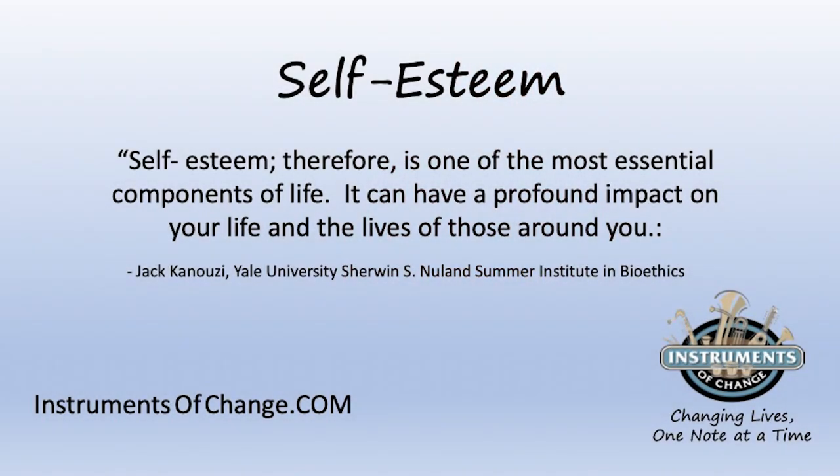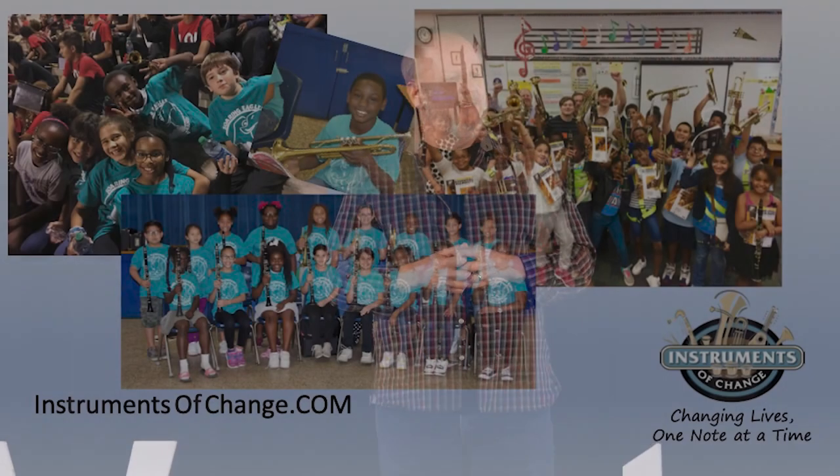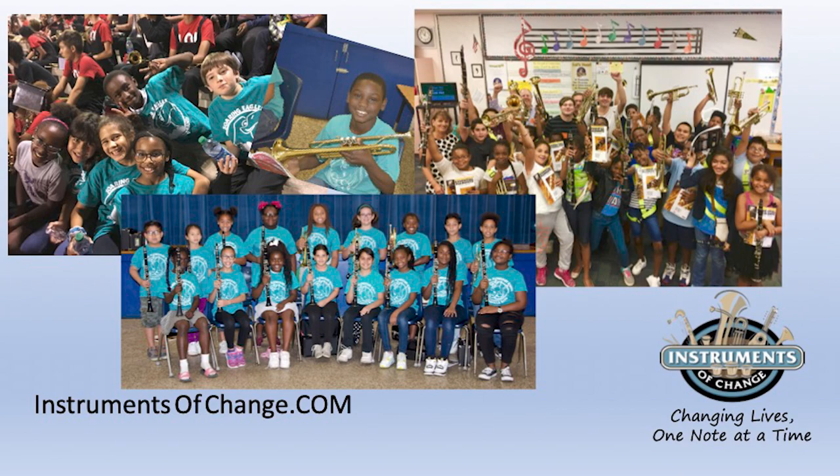Jack Kanzui from the Yale University Institute in Bioethics says: 'Self-esteem is one of the most essential components of life. It can have a profound impact on you and the lives of those around you.' Notice he said self-esteem — not positive or negative — because either has a tremendous impact. By way of example, my closest friend is totally blind. He played clarinet in his high school's marching band. He had a wingman — he'd stick his arm out, the wingman had his arm out, and as long as they were in contact, he knew where to march. He credits his band experience with developing the social skills he would later need to be successful in sales and build a tremendously successful company.